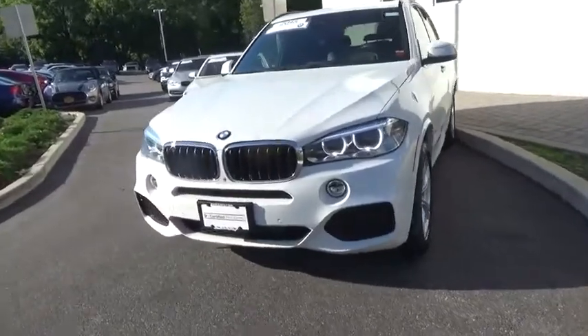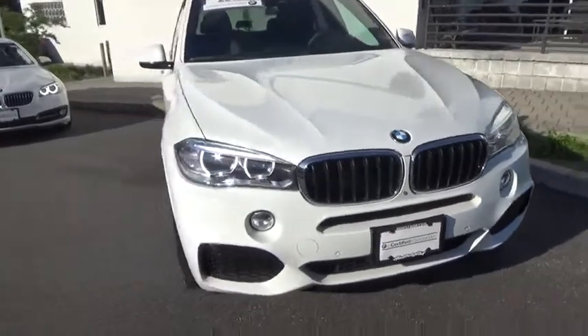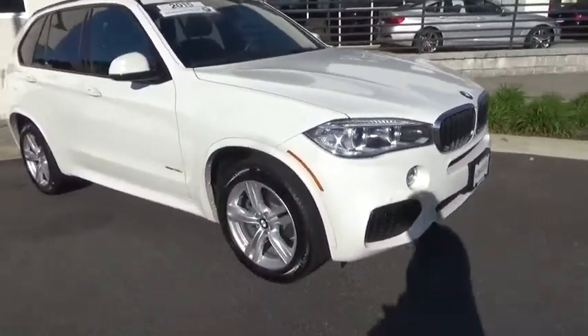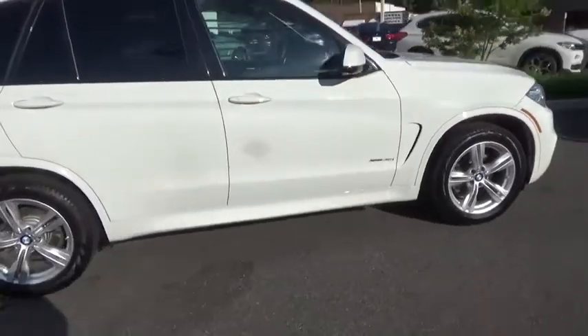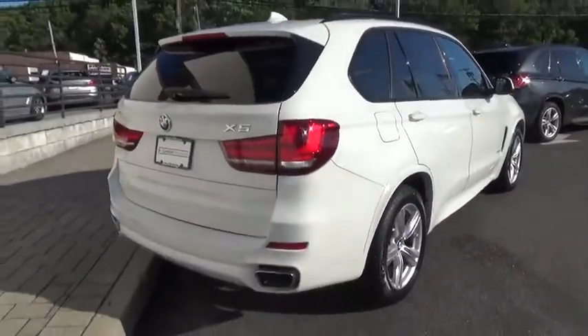Stop by and take a look at the 2019 BMW X1. Based on the BMW 3 Series, the X1 is a compact crossover SUV. Slightly smaller than the X3, the X1 gives you all the refinements, power, and style of other BMWs in a slightly smaller, sporty, and easy-to-navigate option.